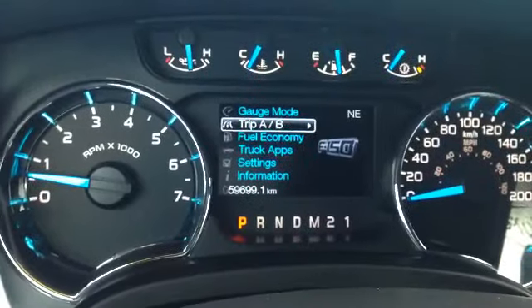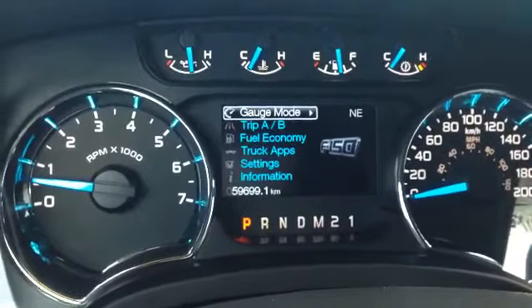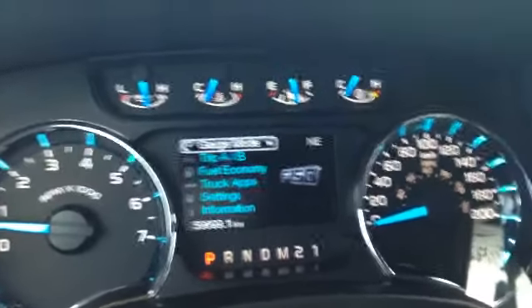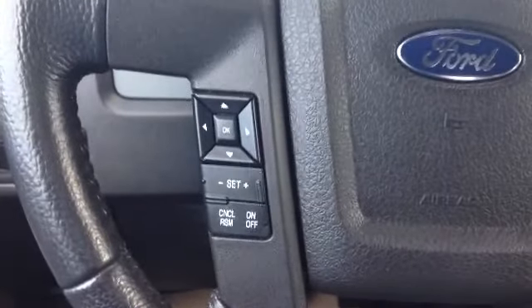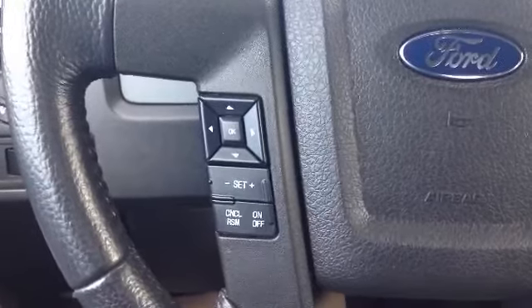On the screen you can navigate through gauge modes, trips, fuel economy, truck apps, settings, and information — just a ton of stuff to go through. Take a peek at the steering wheel — we have your cruise control options right here. Keep your eyes on the road, your hands on the wheel. Nice and safe operation.